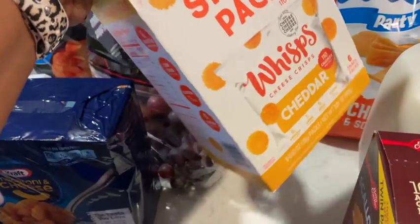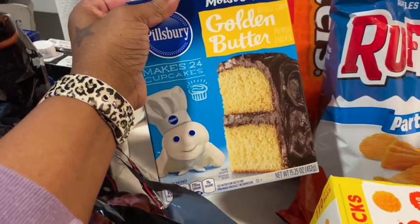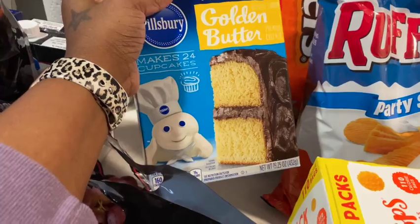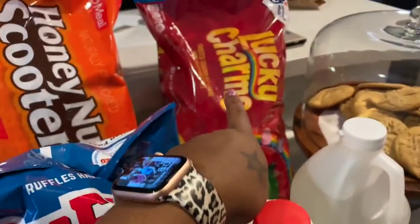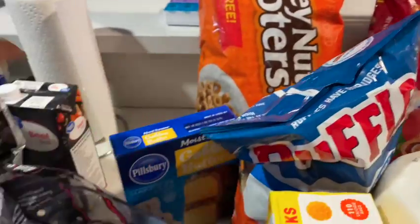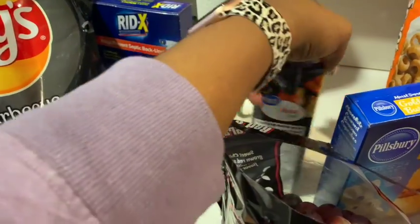They didn't have the Parmesan ones, just the cheddar ones — I've never tried these, so hopefully they're good. Some more grapes, a cake mix — again, normally I'd make it from scratch, but not this time. And some more chips, and cereal — got Lucky Charms and Honey Nut, which is kind of the off-brand stuff.